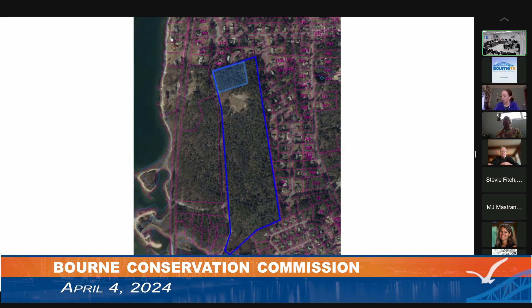EOEEA requires that the reason for the disposition serves another public purpose — in this case, fire protection. EOEEA also requires that if the property was gifted or sold to the town with restrictions, the disposition cannot be contrary to the wishes of the donor. That does not apply here; this property was acquired by the town in 1988 and did not come with conditions from the granting party.